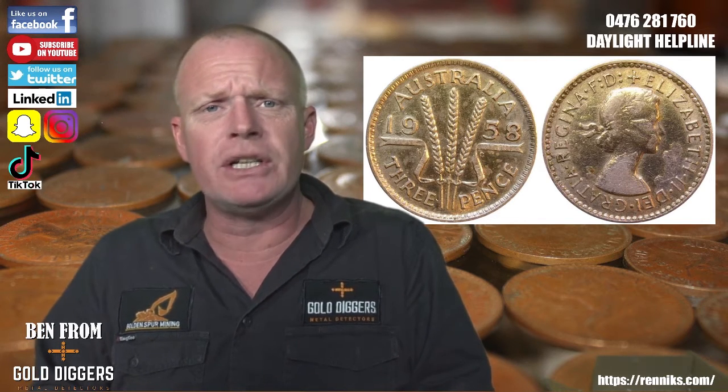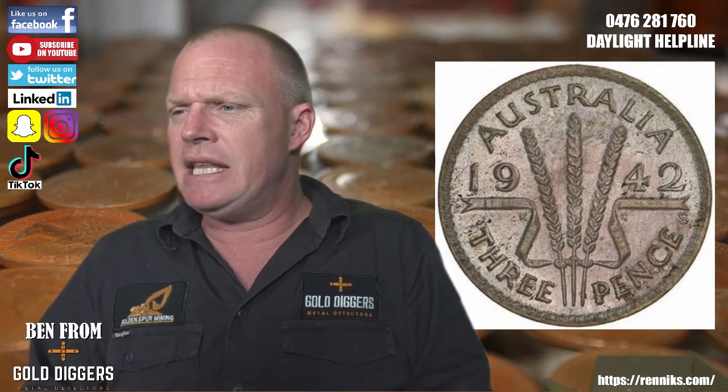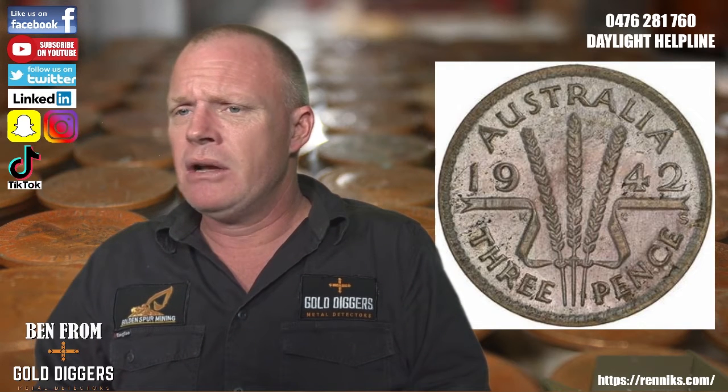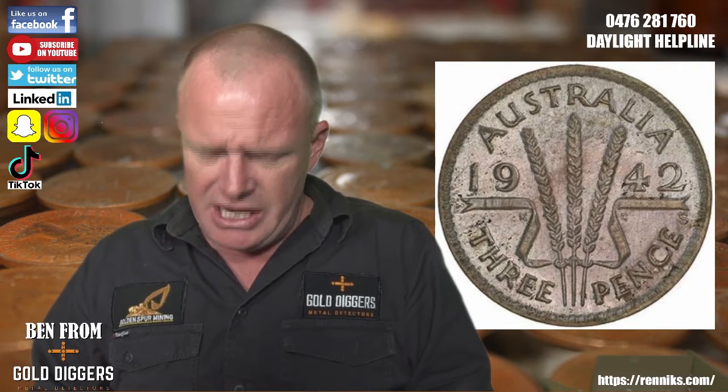The coin was minted in London, Melbourne, and Sydney. Then during World War II, due to a huge shortage, it was also minted in Denver and San Francisco. You can see the S mint mark under the ribbon on screen there — that's one made in San Francisco. Very interesting.